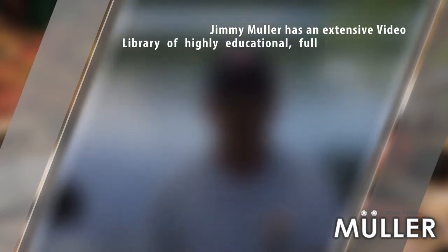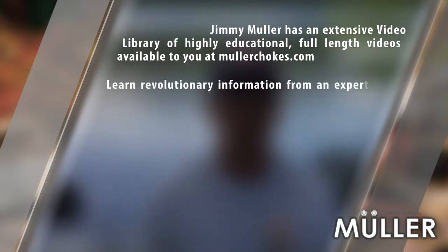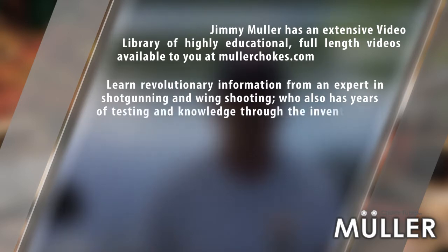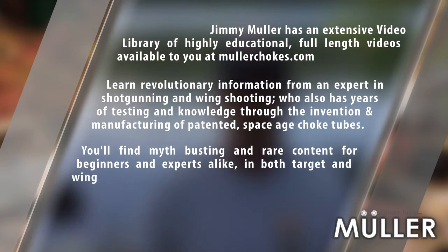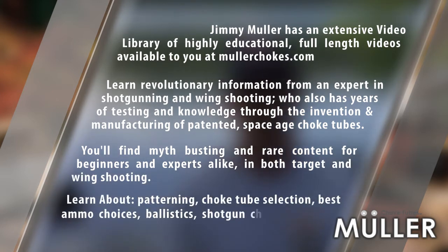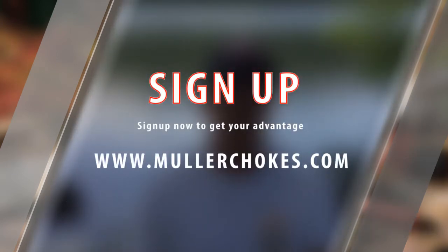Jimmy Muller has an extensive video library of highly educational full length videos available at MullerChokes.com. Learn revolutionary information from an expert in shotgunning and wing shooting who also has years of testing and knowledge through the invention and manufacturing of patented space-age choke tubes. You'll find myth-busting and rare content for beginners and experts alike in both target and wing shooting. Learn about patterning, choke tube selection, best ammo choices, ballistics, shotgun choices, how to tackle specific targets, and much more. Sign up now to get your advantage by going to MullerChokes.com.